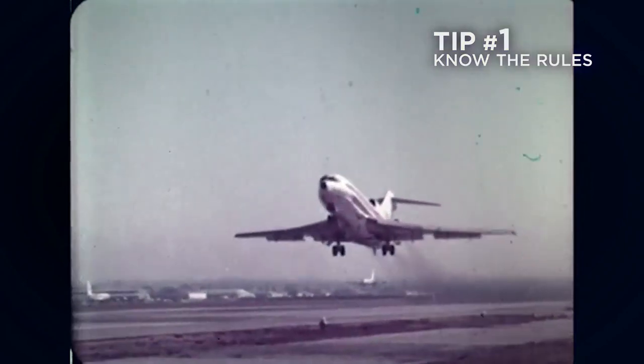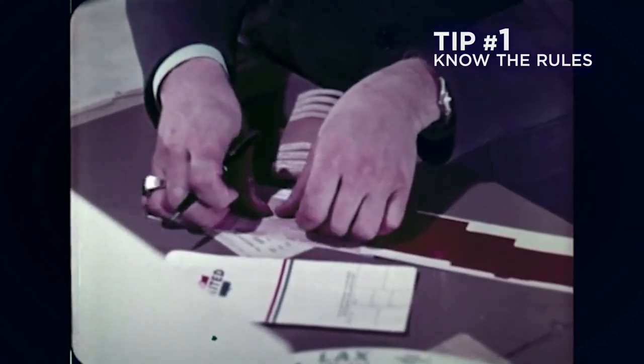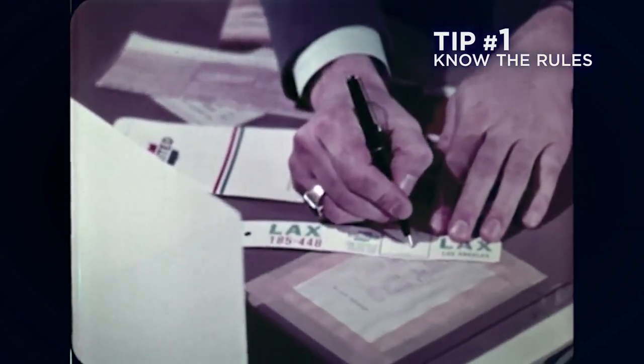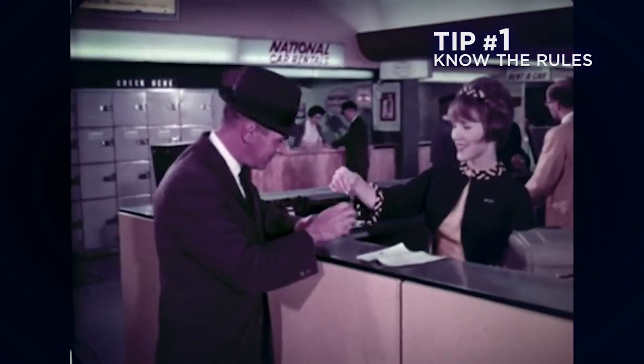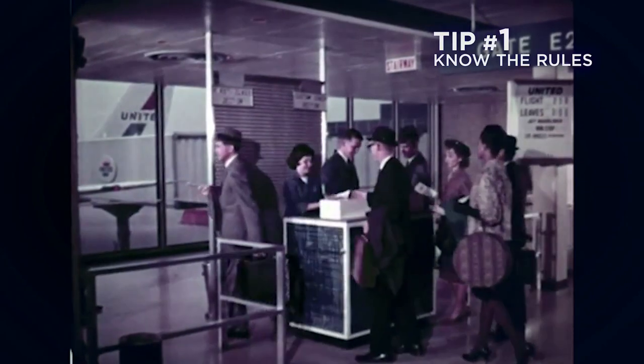Tip number one is to make sure that you're familiar with the regulations of the airlines. If it is a US-based airline, it is compelled to comply by FAA regulations. FAA regulations state that you are allowed to take your instrument on as a personal item if it is the size of a viola or smaller. So make sure you know that. Save the document on your phone or have it in your case, because sometimes new gate agents aren't familiar with these rules and may think you can't do it — but it is well within your right.